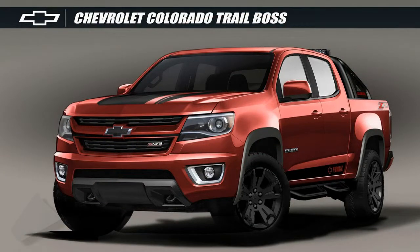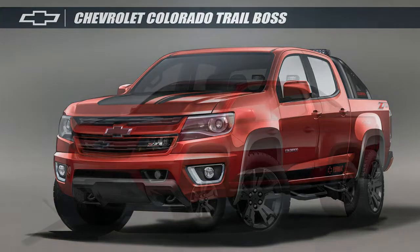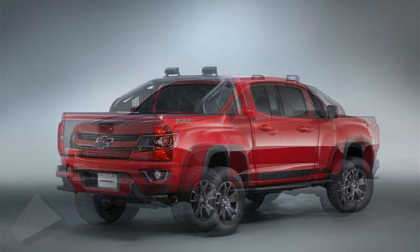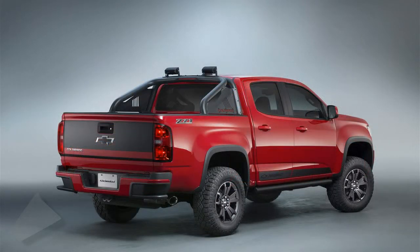At its core, the Trail Boss offers owners the gear-carrying ability and versatility they need to venture off-road, with segment-leading efficiency and capability, said Sandor Pichar, director of Chevrolet Truck Marketing. The Trail Boss 3.0 concept builds on that to show the choices from Chevrolet to help customers personalize their truck.